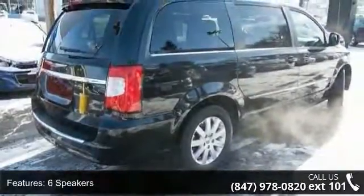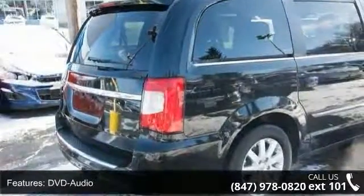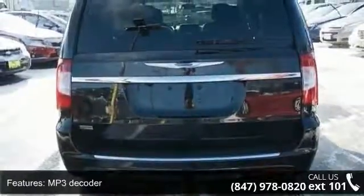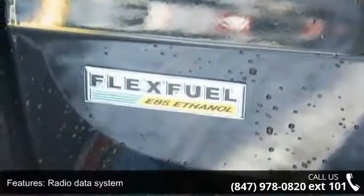Enjoy these notable features: FWD, six speakers, audio jack input for mobile devices, DVD audio, MP3 decoder, radio data system, air conditioning, automatic temperature control, rear air conditioning and rear window defroster.